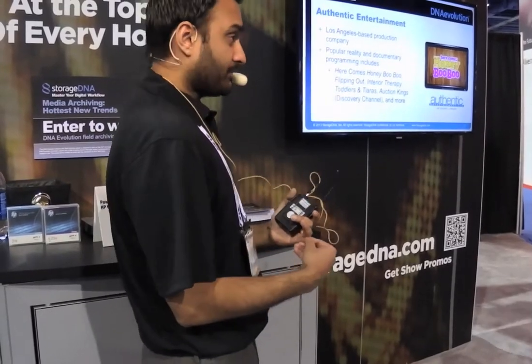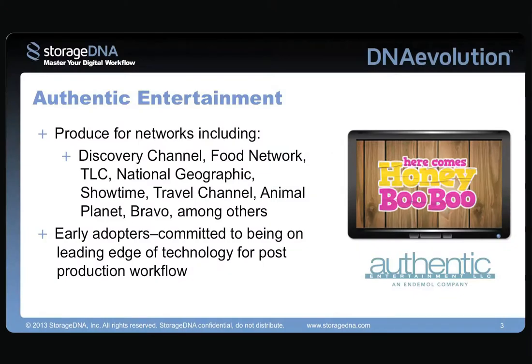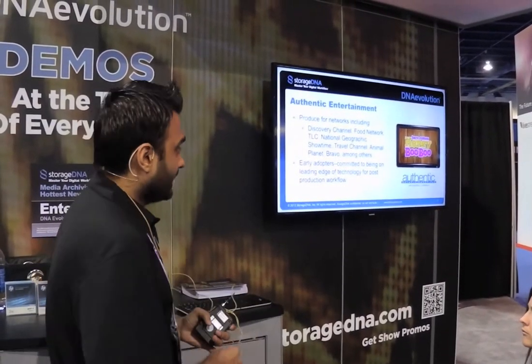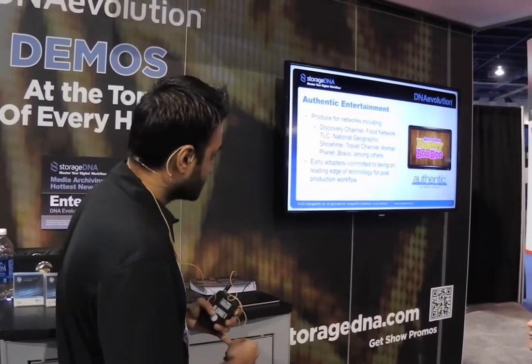We've been responsible for a lot of extremely popular reality shows like Here Comes Honey Boo Boo, Flipping Out, Interior Therapy, Toddlers in Tiaras, produced for a number of leading networks like Discovery, Food Network, National Geographic. And they've been a very close partner and customer of ours in helping us develop some leading technology and workflows, especially for the post-production side of things.